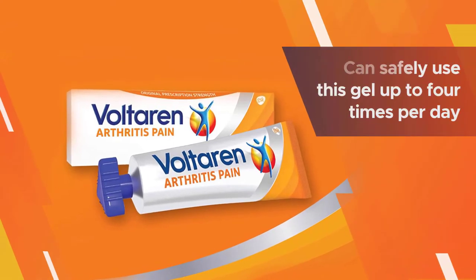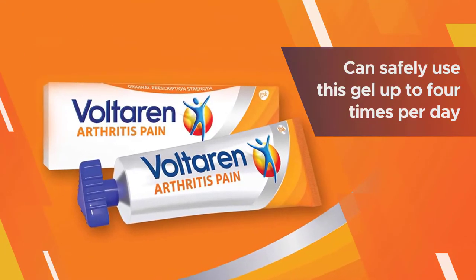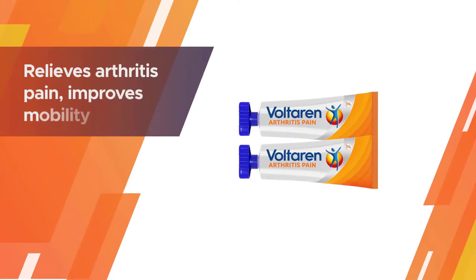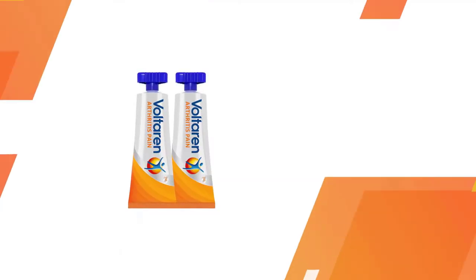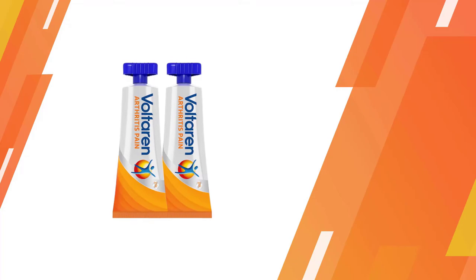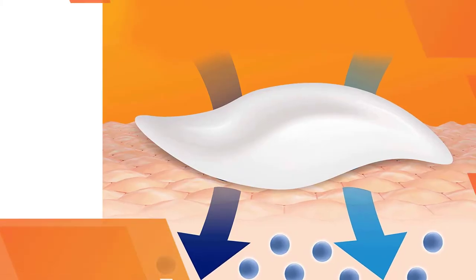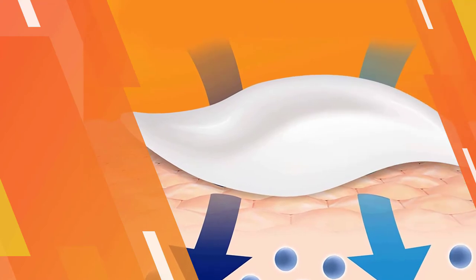You can safely use this gel up to four times per day. While it is moisturizing with soothing ingredients like mineral oil and propylene glycol, it isn't greasy. Voltaren relieves arthritis pain, improves mobility, and reduces stiffness. The non-greasy Voltaren Emulgel combines the properties of an arthritis pain relief cream and a gel to target pain.